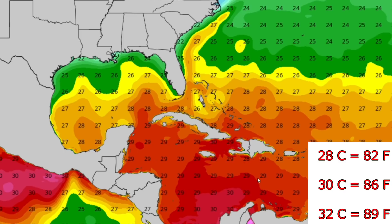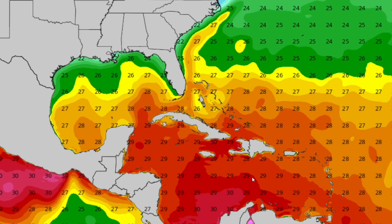It is looking very bad for Honduras and Nicaragua, with multiple feet of rain likely.